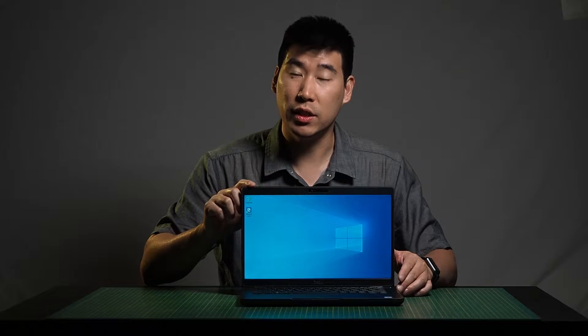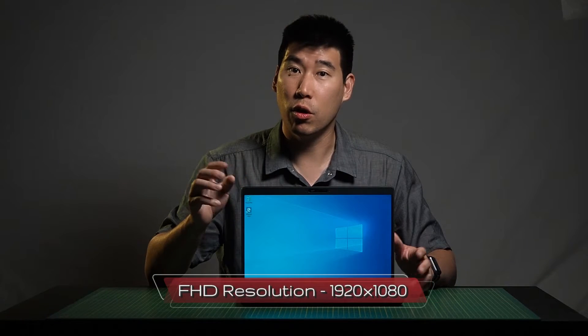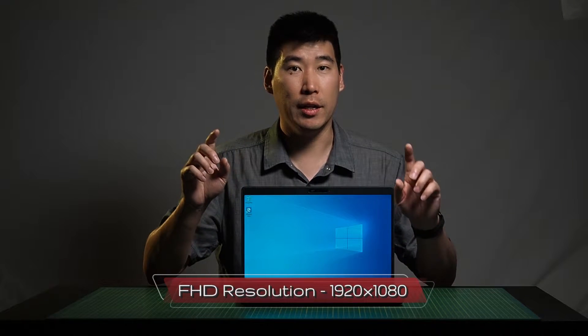Looking at the display, it is a 14-inch full HD screen with a resolution of 1920 by 1080. You can get a touch or non-touch version, and a matte or glossy glass screen. All flavors of the screen have 220 nits of brightness. With the bezel, they've made it a lot more narrow compared to the old previous model, the 5491, so it looks pretty decent.